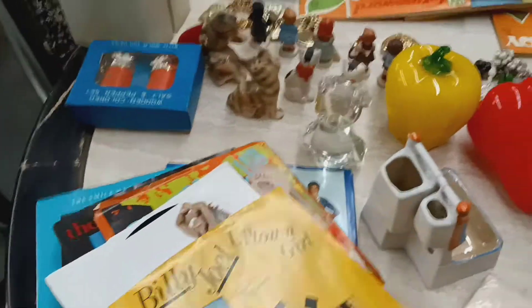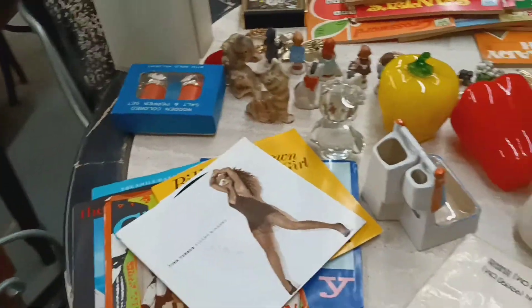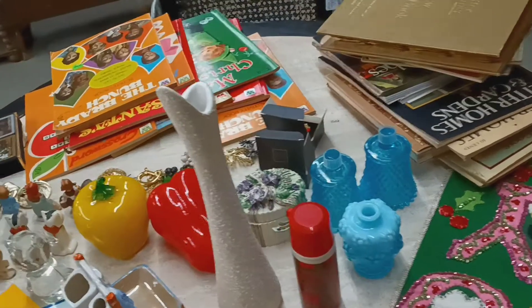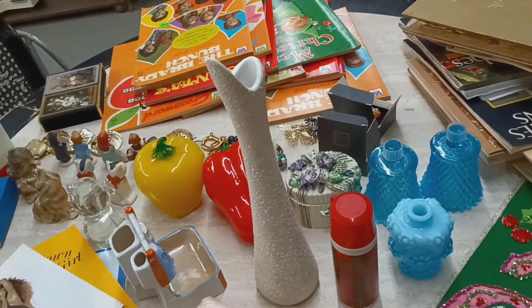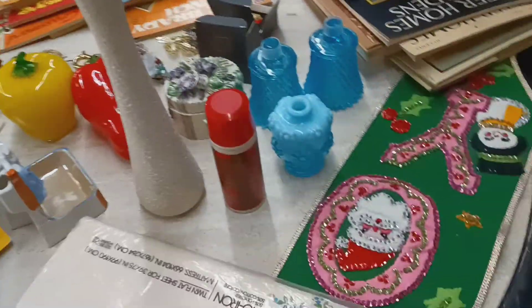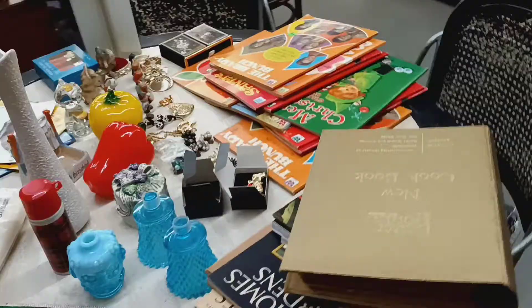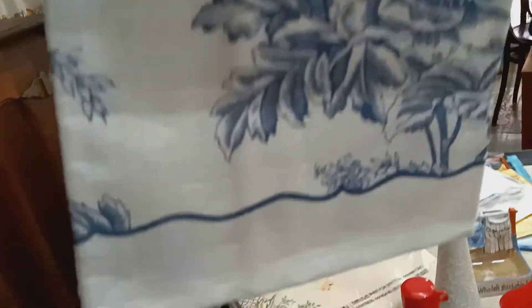I've got some old records with their covers — 80s music: Culture Club, Michael Jackson, Paul McCartney, Billy Joel, The Fix, and Tina Turner. I'll have those tomorrow too. Hopefully I'm not making you dizzy with the camera! I also have a couple of little linen towels that I don't think have ever been used — they're pretty crisp.